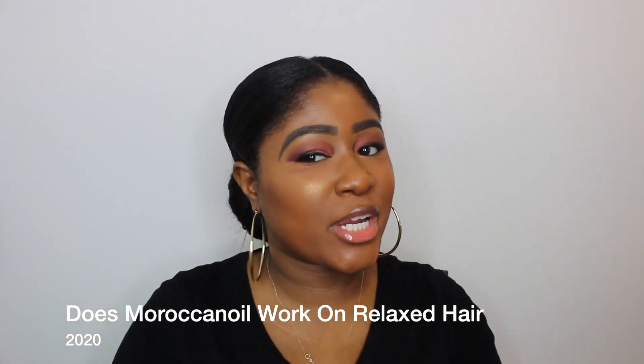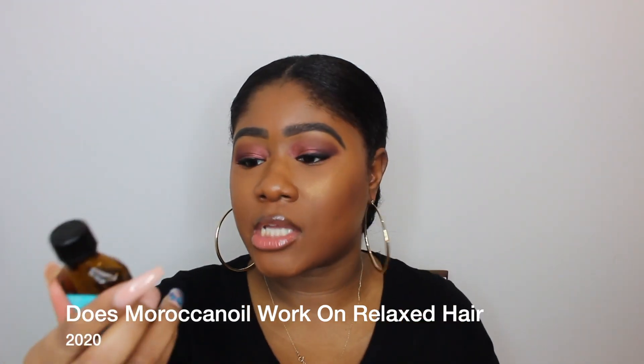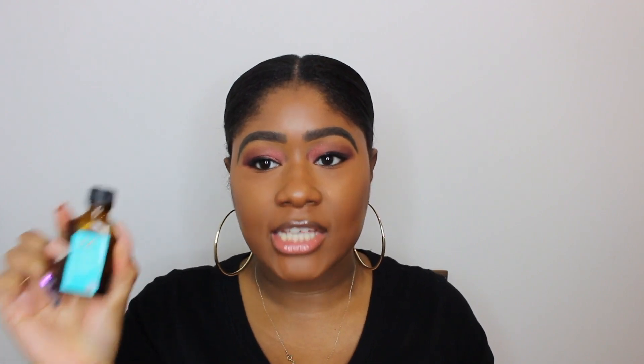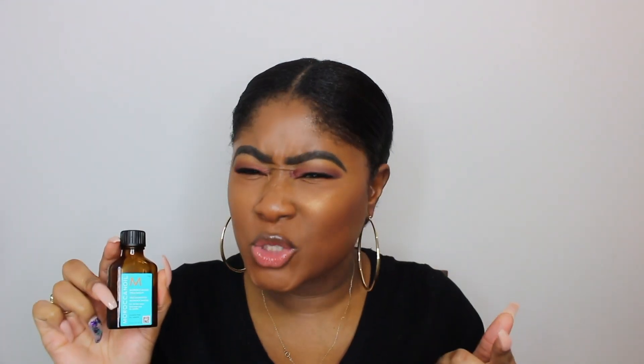Hello YouTube, it's your girl Kimberly and in this video I'm going to discuss whether Moroccan oil treatment is good for relaxed hair. If you want to know whether it's worth the money, whether you should do something else, how it's going to react to your hair, and when you should put it on your hair, keep watching this video.